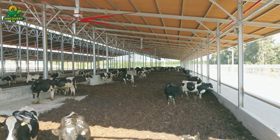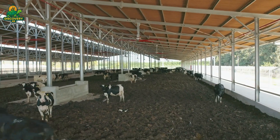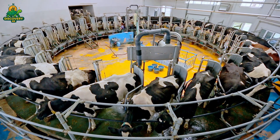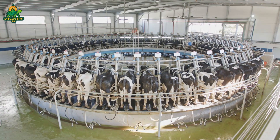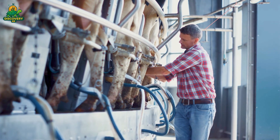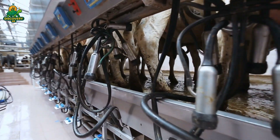Modern dairy farms rely on fully automated milking parlors. Cows step onto rotating platforms where suction cups gently extract milk. These systems track each cow's output, temperature, and milking cycle to ensure hygiene. The teats are cleaned before and after milking using disinfectant sprays — the milk never touches human hands.